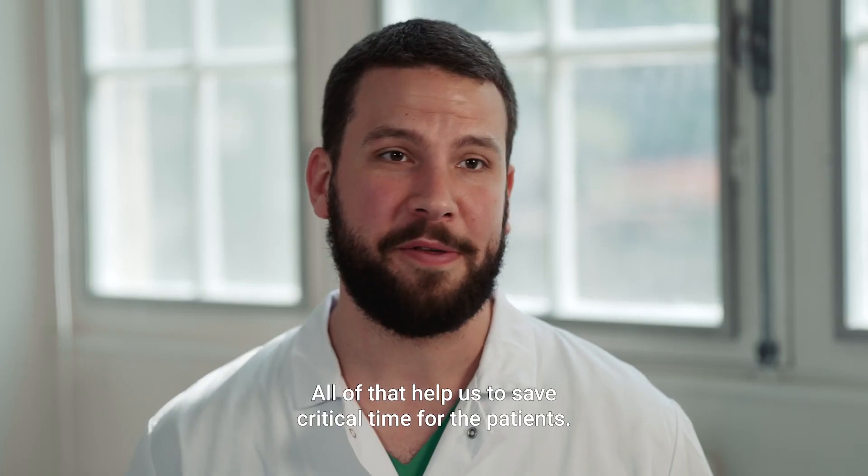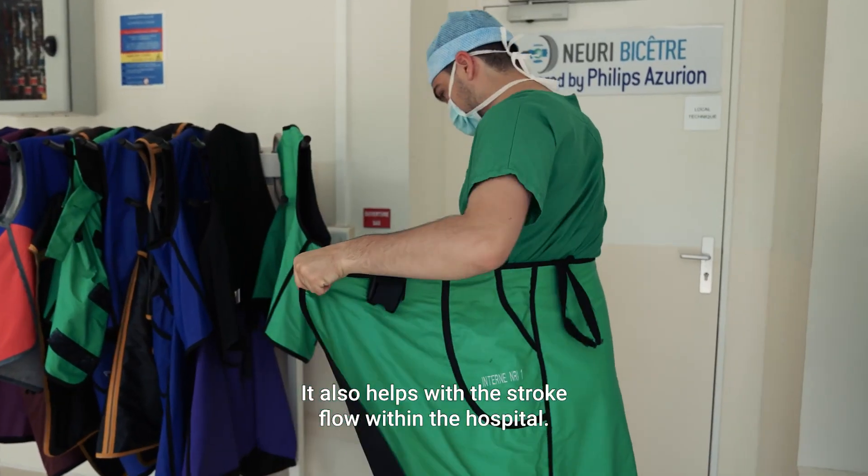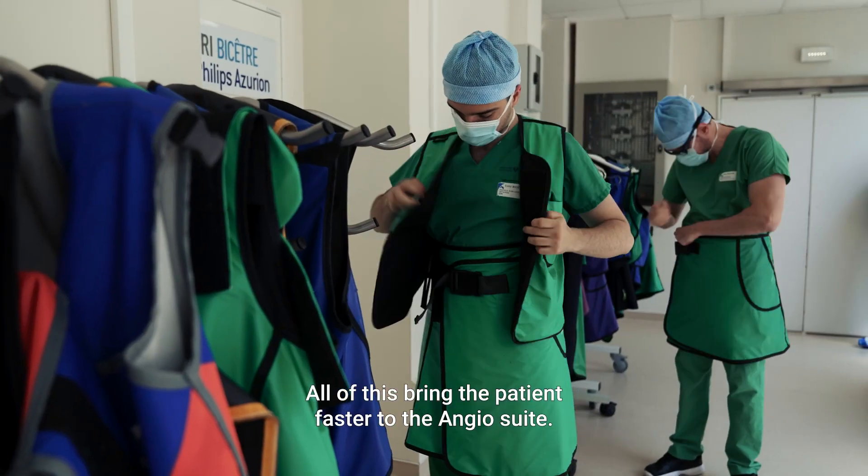All of that helps us to save critical time for the patients. It also helps with the stroke flow within the hospital. All of this brings the patient faster to the angio suite.